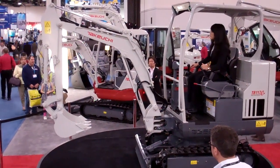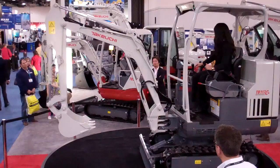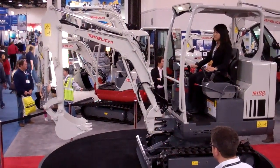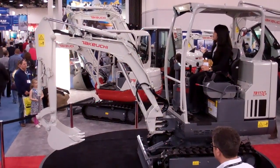This is just one more example of Takeuchi's innovation and commitment to being the leader in the compact construction industry. We appreciate you being with us today. Please feel free to ask questions to any of the available specialists in the room.